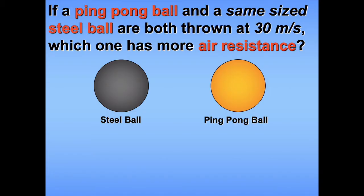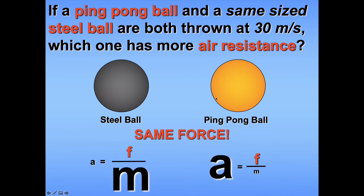Let's do a quick conceptual check. If I have a ping pong ball and a steel ball of the same size, and throw them both at the same speed — 30 meters per second — which one would experience more air resistance? You might want to say the ping pong ball experiences more, because the steel ball keeps its speed while the ping pong ball slows down immediately. However, because they have the exact same shape, size, and speed, they both experience the exact same force from air resistance. The reason the ping pong ball slows down so quickly is because its inertia is much lower than that of the steel ball, so the resulting acceleration from the same force is much larger.